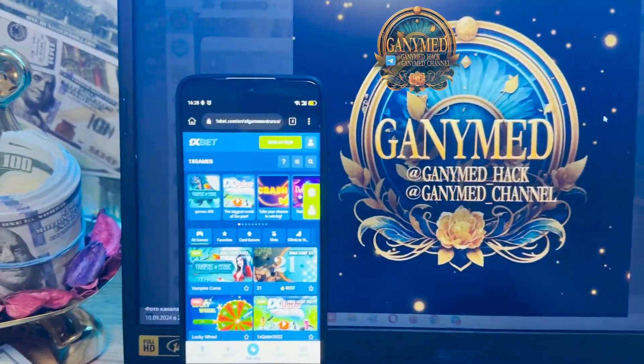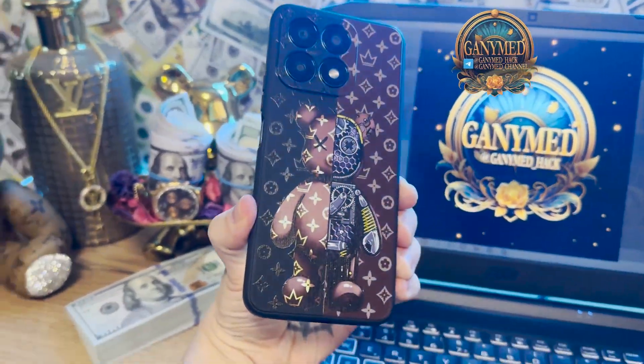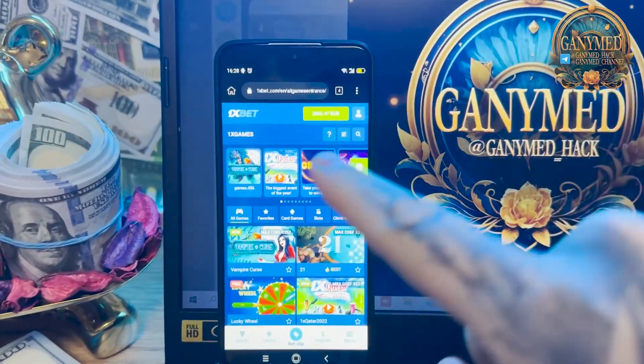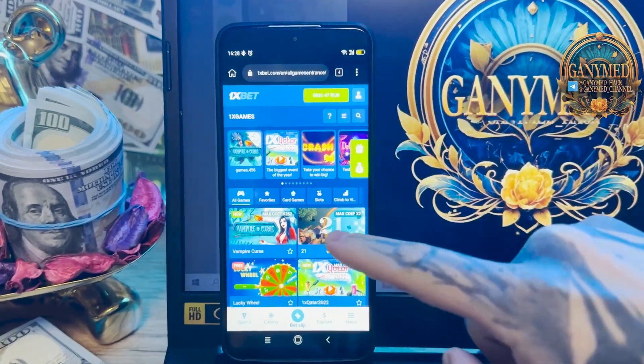I want to show you how the hack works. Go to my mobile Android phone, guys. Look at this — this is my mobile Android phone, nothing special, simple Android. This is the 1xbet official website, you see that, and let's go, I want to show you how it works.